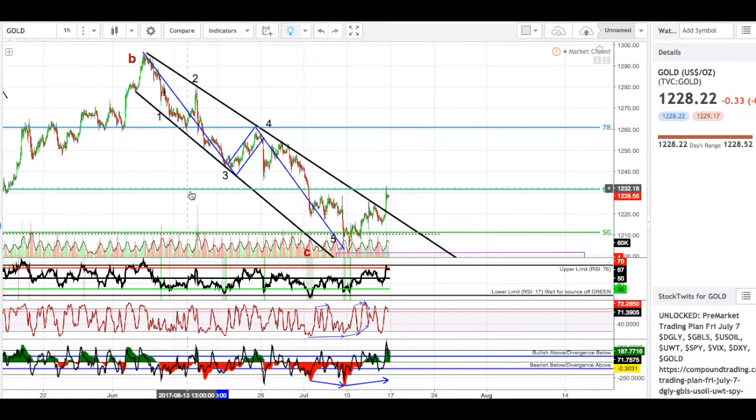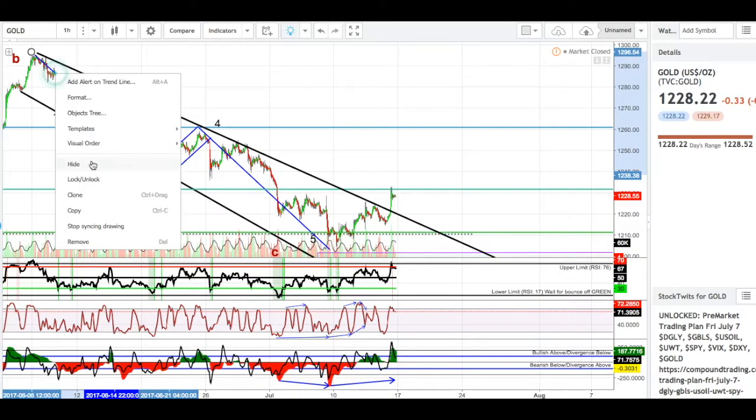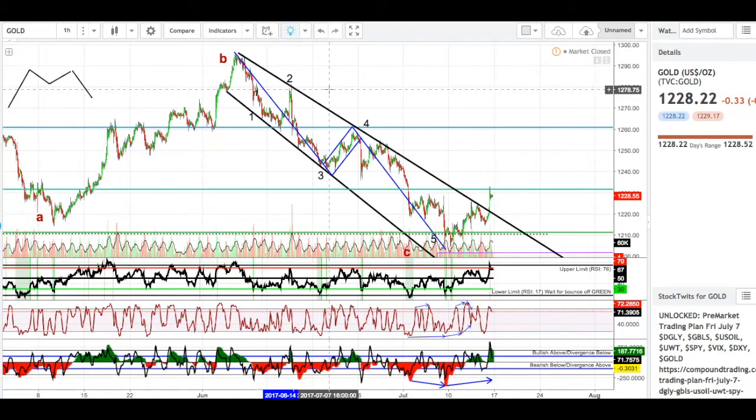In this movement down, I saw a bear flag, and I think I talked about that in my video last week. We basically come down and flagged out here — this was a bear flag because volume did not support this move at all. What you're supposed to do is clone these channel lines and drag them over, and that is your measured move, which came down to about right here. That was fairly accurate for a bear flag measured move. So if you got into JDST or something after you saw this breakdown, that would have been a very good play.